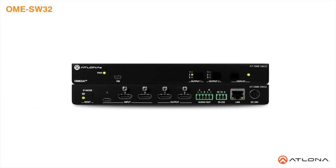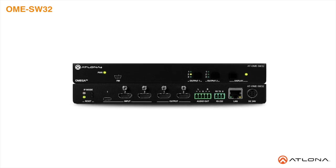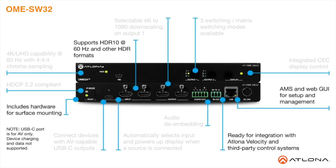The Atlona Omega SW32 is a 3x2 matrix switcher with HDMI and USB-C inputs and HDMI outputs. It is HDCP 2.2 compliant and supports 4K HDR and 4K60 4:4:4 at HDMI data rates up to 18Gbps. The USB-C input is ideal for AV interfacing with newer Mac, Chromebook, and Windows PCs, as well as smartphones and tablets.